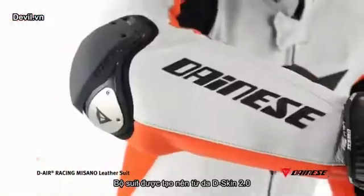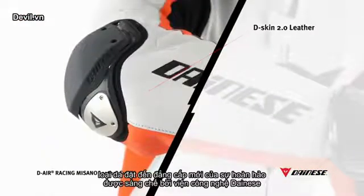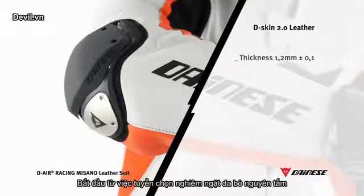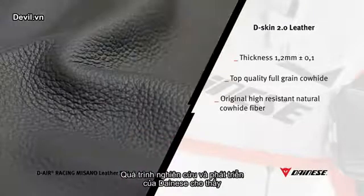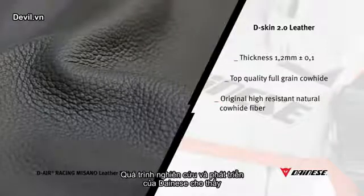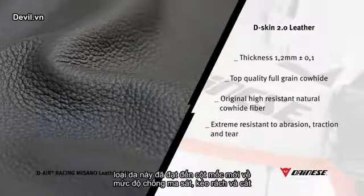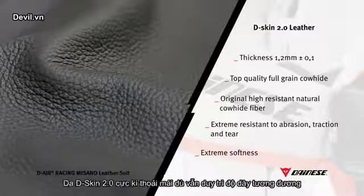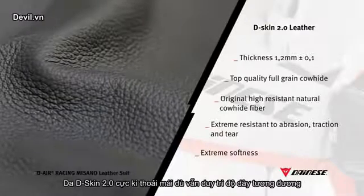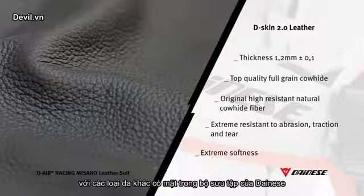The suit is made of performance D-Skin 2.0 leather, representing a further level of excellence achieved by the D-Tech department. Starting from strictly selected full-grain cowhide leather characterized by long, intact fibers, Dainese engineered and studied processes that enabled reaching a new point of reference in terms of abrasion, traction, and tear resistance. Because of its softness and flexibility beyond comparison, the D-Skin 2.0 is extremely comfortable, although maintaining the same thickness of other cowhide leathers present in the collection.